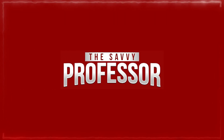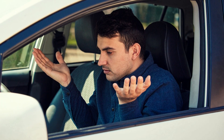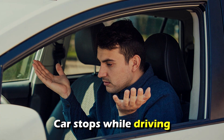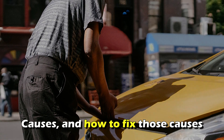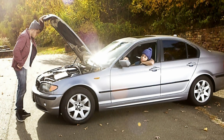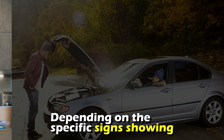Hi guys, this is Sarah from the Savvy Professor. In today's video, we'll discuss what it means when a car stops while driving, the causes, and how to fix those causes. When a car dies while driving, it typically means there's a malfunction in the car's system. Depending on the specific signs showing, think of a laptop suddenly shutting down.